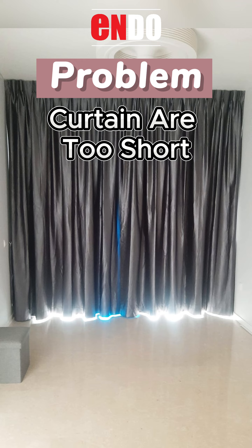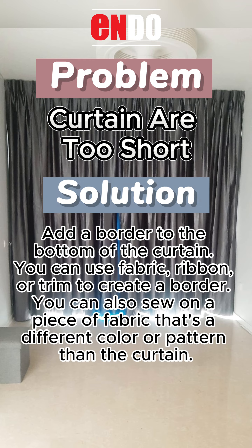Problem: Curtains are too short. Solution: Add a border to the bottom of the curtain. You can use fabric, ribbon, or trim to create a border. You can also sew on a piece of fabric that's a different color or pattern than the curtain.